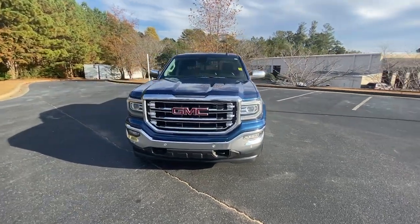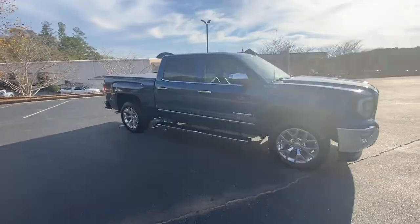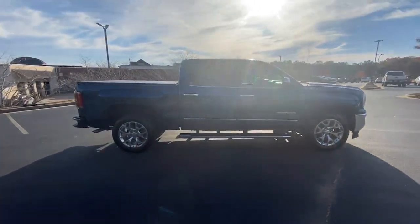Enjoy the view of this 2018 GMC Sierra. This vehicle is an outstanding buy with fewer than 70,000 miles on the odometer.